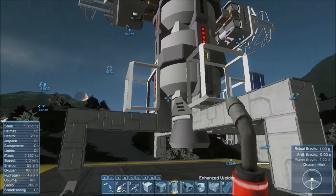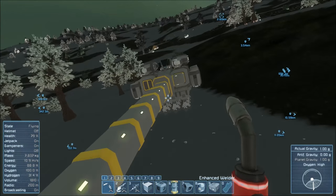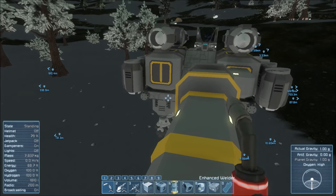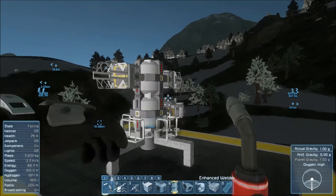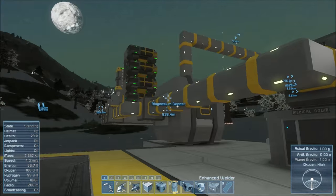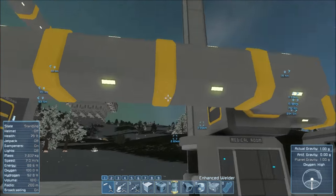Cargo container or two - maybe we should have one big cargo container right here and a connector. A big one. How big is the big one? Those are mediums aren't they? I think those are big ones. Okay, we'll have a large cargo container - why not? They're freaking huge. This thing's gonna be hydrogen powered so it better have some sort of power, right? Hydrogen and atmospheric for landing on Earth, because it's gonna be pretty much hydrogen powered to land on the moon since there's not a lot of atmosphere up there.